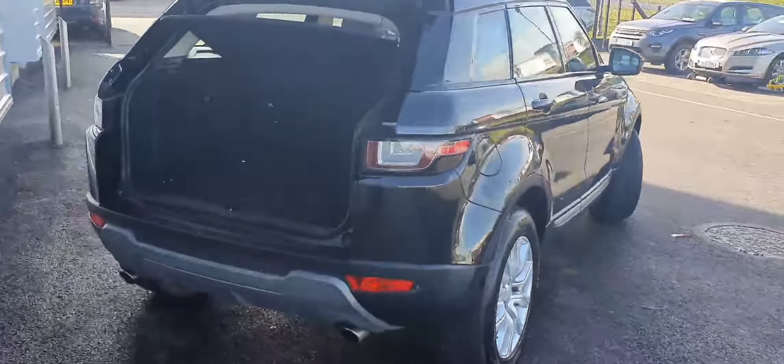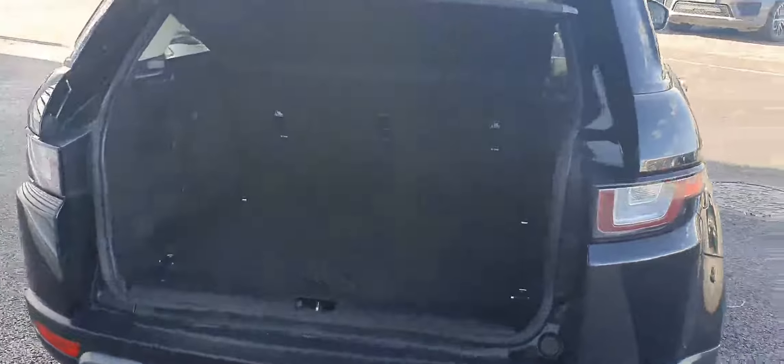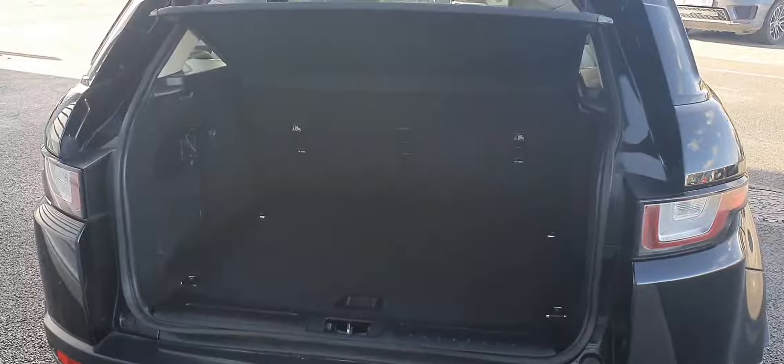Moving around to the rear, as you can see this vehicle has a large boot area and features split folding rear seats for extra storage if needed.